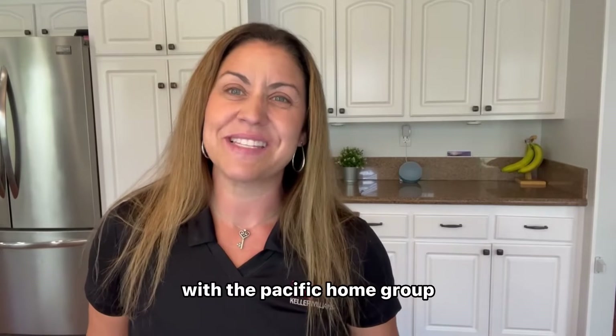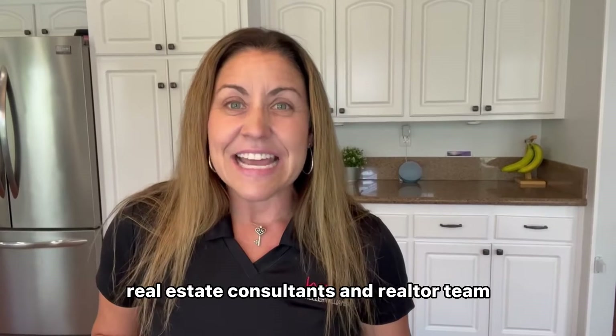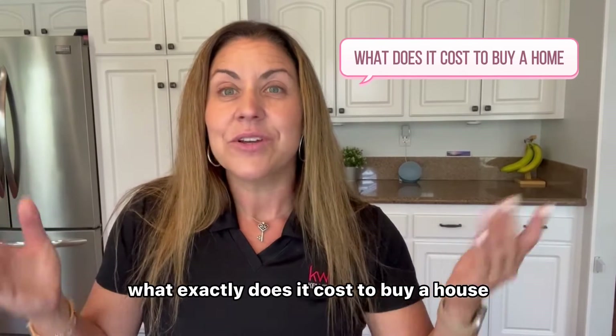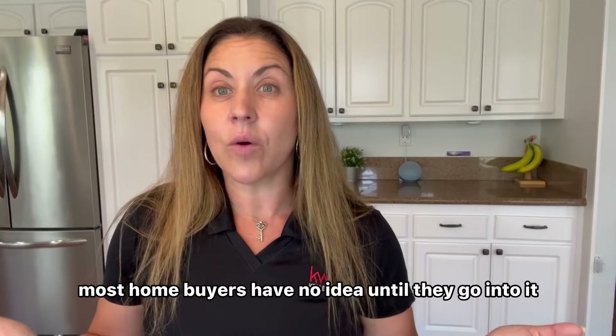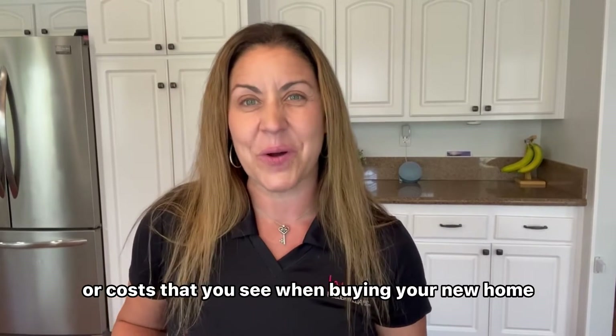Hi, this is Crystal Schumbrunn with the Pacific Home Group, Real Estate Consultants and Realtor Team. Today I'm going to be going over what exactly does it cost to buy a house — what fees are involved, what closing costs are involved. Most homebuyers have no idea until they go into it, so I'm going to go over some of the most common fees or costs that you see when buying your new home.